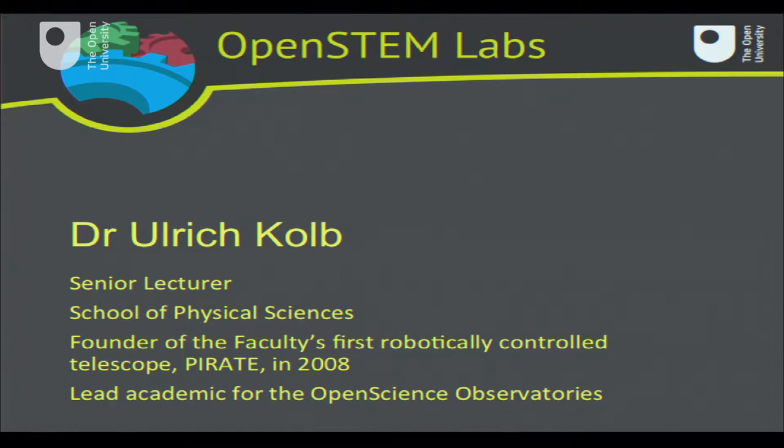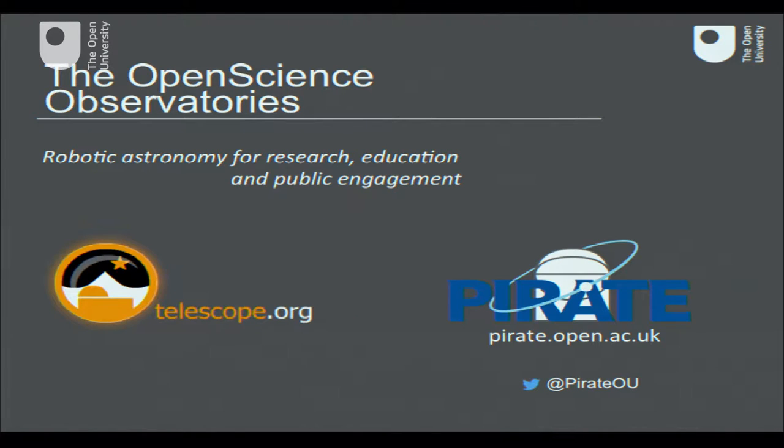Good evening everyone. We turn our attention now to the heavens above. I'm talking about the Open Science Observatories and I'm pleased to say that this initiative is resting on the shoulders of giants, because we are fortunate enough to have the pioneering Bradford Robotic Telescope now under our wings, which we bought, and we have the experience of our own Pathfinder Pirate telescope, which was situated in Mallorca for quite a number of years. We have now combined these two to transform the opportunity for our students and researchers in observation and astronomy.